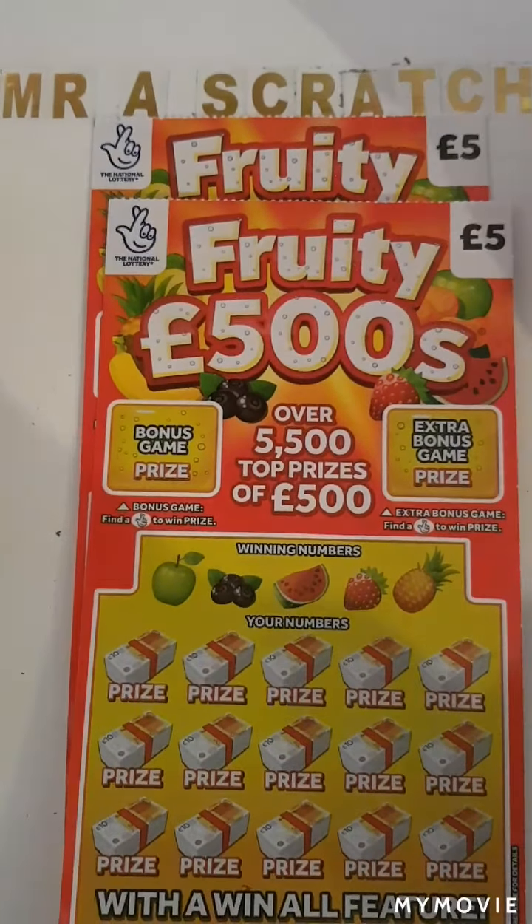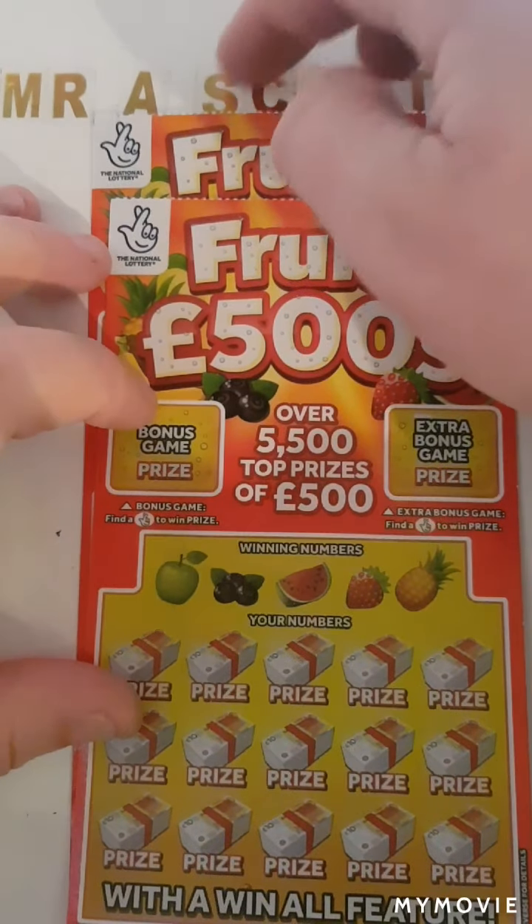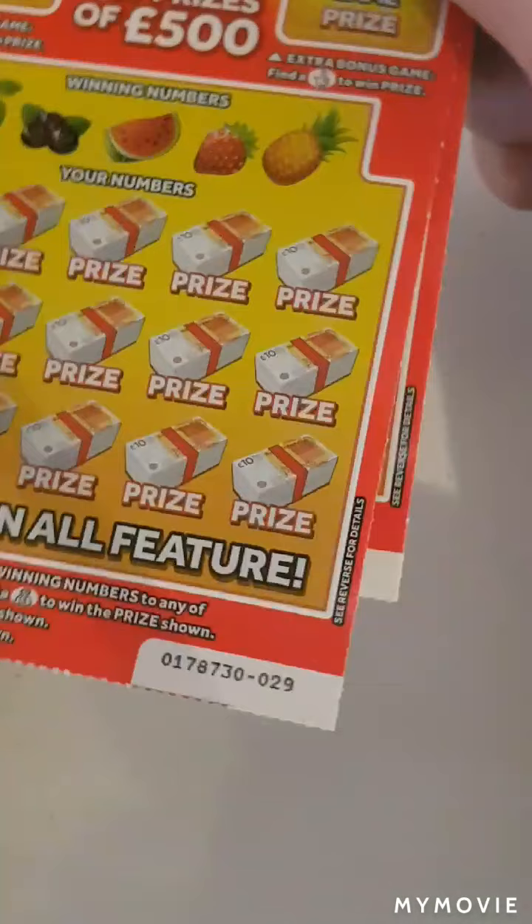Hi there guys, it's Mr A. Scratch here. So today we have two of the Fruity 500s. We have card 29 and card 30.